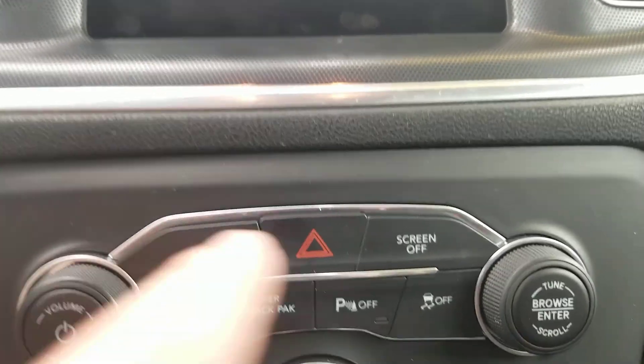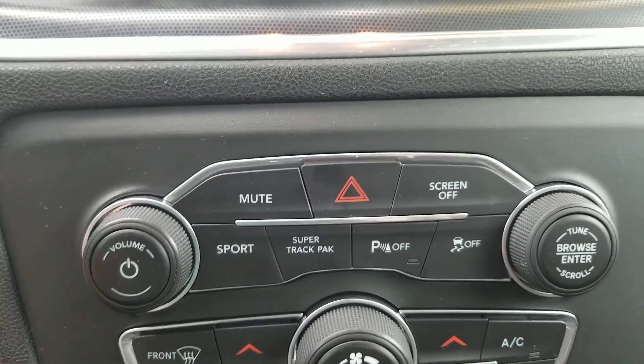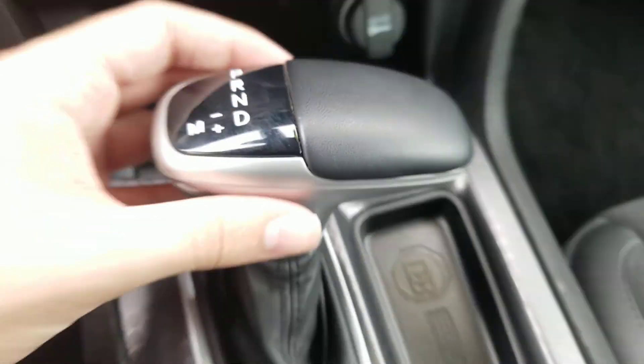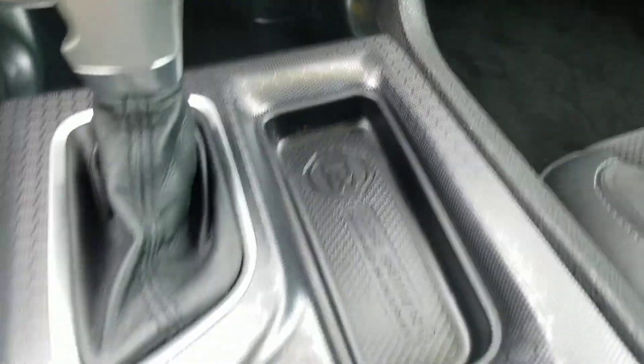You also got the mute, screen off, Sport, super track pack, and park sense off buttons — all the cool stuff, plus radio controls. You also got the climate controls and automatic transmission. You also got the Dodge Brothers storage compartment right there.